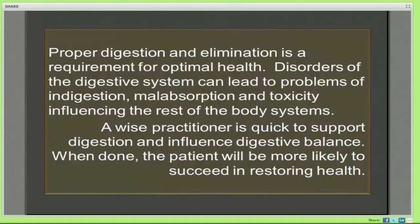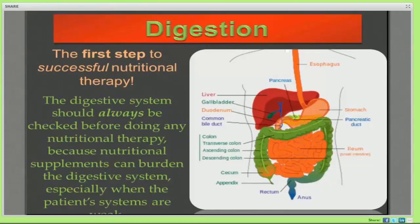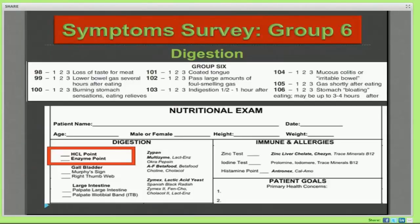Proper digestion and elimination is absolutely required for optimal health. Disorders of the digestive system can lead to indigestion, malabsorption, and toxicity. A wise practitioner is quick to support digestion because that's the system that's going to influence other changes most profoundly. The first step to nutritional therapy is through the digestive tract, and I tend to work from the top down. Today we're going to focus primarily on digestion from the mouth to about the ileocecal valve. In group six there are basically nine questions and a few nutritional exam points — the HCl point and the enzyme point.